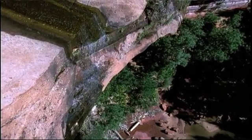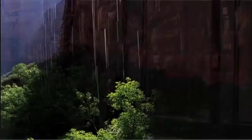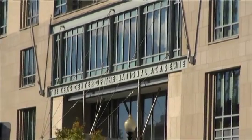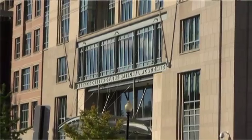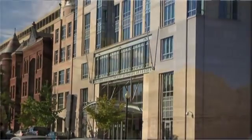The title of the report is Landscapes on the Edge: New Horizons for Research on the Earth's Surface. For the past two years I've been the chair of the committee on Challenges and Opportunities in Earth's Surface Processes. The committee of ten was assembled at the request of the National Science Foundation, and our tasks included identifying the most important scientific questions in this newly emerging, rapidly advancing field.